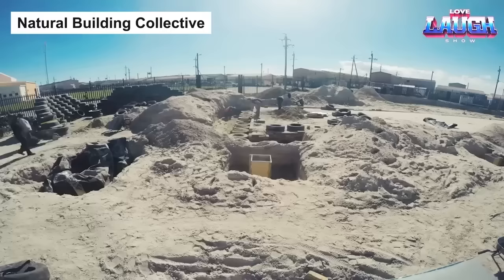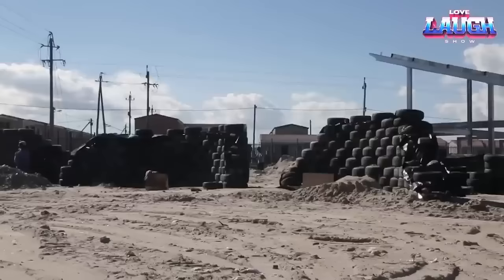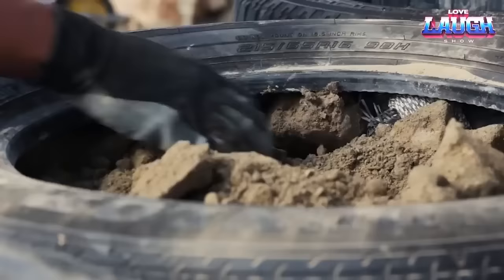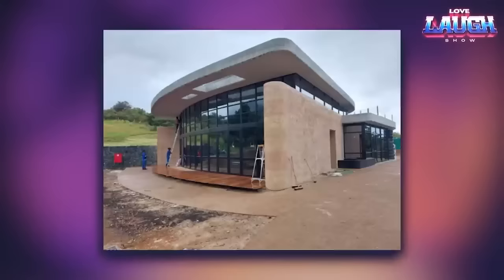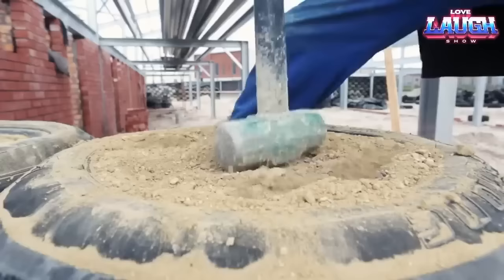The Vision Natural Building Collective brings new life to discarded tires, turning them into robust and eco-friendly building walls. The process involves cleaning the tires, filling them with earth for sturdiness and insulation, stacking them, and applying a clay-strew mix. The result is remarkably natural, durable, and energy-efficient walls.